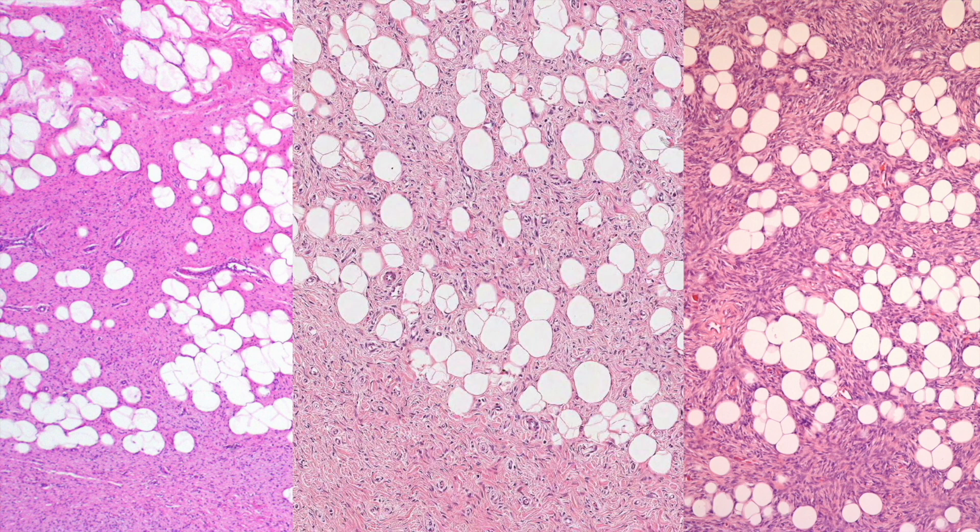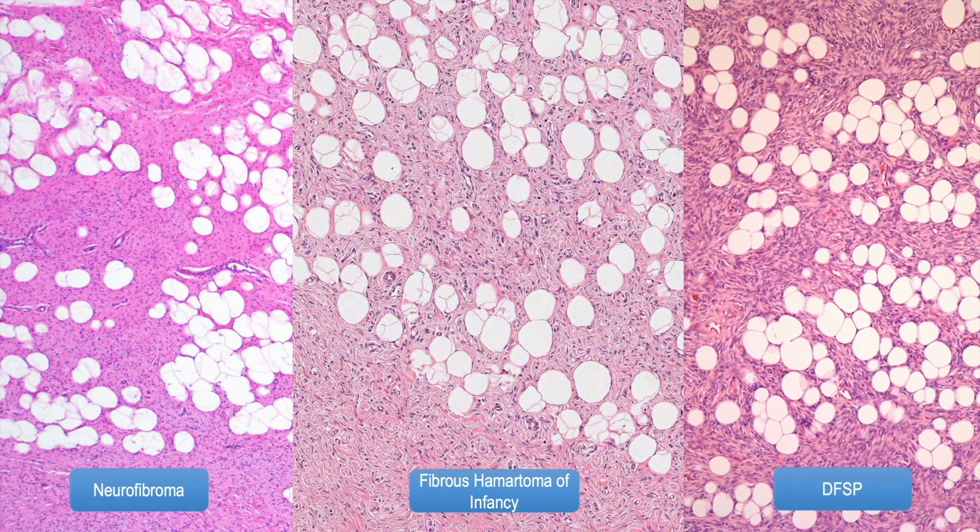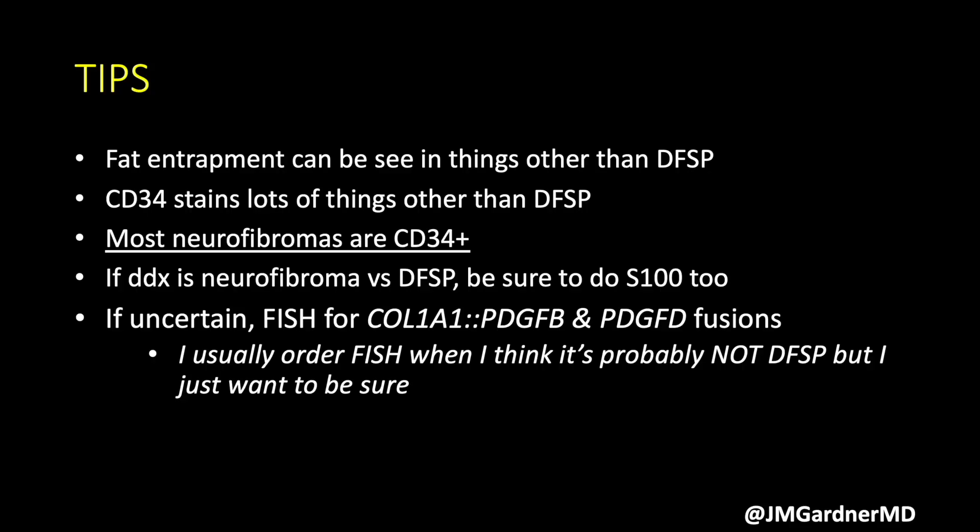Here's a slide to help remember that fat trapping can be seen in a variety of different entities — only one of which is DFSP. On the left is a diffuse-type neurofibroma, in the center is a fibrous hematoma, and on the right is the actual DFSP — which is a bit more cellular. Not all fat trapping means DFSP.